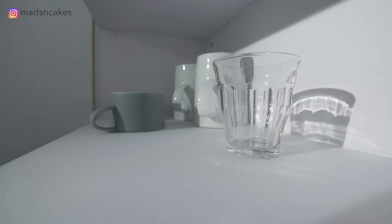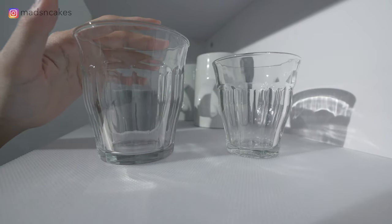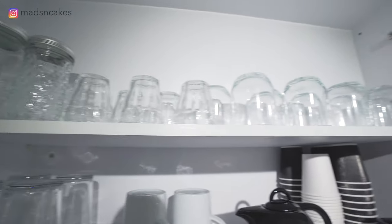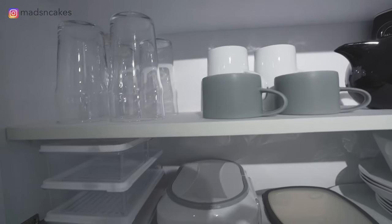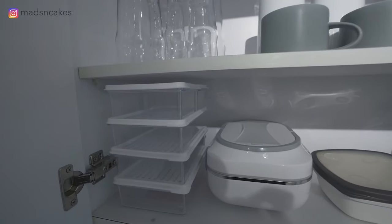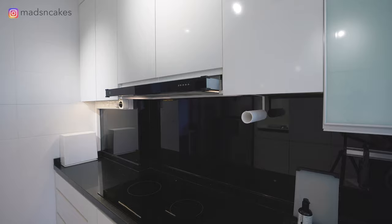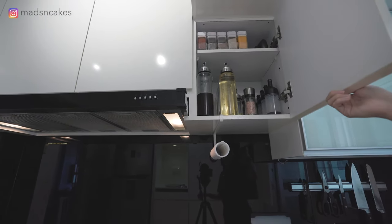Over here we have all our glassware. These are my favorite glasses and I have two different sizes — the bigger glass for daily use and the smaller ones for entertaining guests. The things on the top shelf are things I hardly use, and on the bottom shelf are things I use more frequently, especially the containers, as I have limited counter space to keep everything in the open.